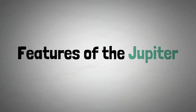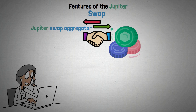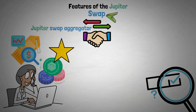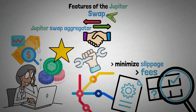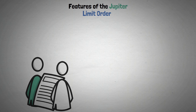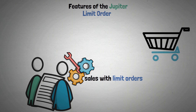Now let's look at the features of the Jupiter Swap. A range of tokens can be traded using Jupiter's swap aggregator. You browse the marketplace, locate tokens at the price you want, and set up a swap to take advantage of this feature. The swap system is configured to minimize slippage and fees, and routing techniques are among the many settings that users can alter.